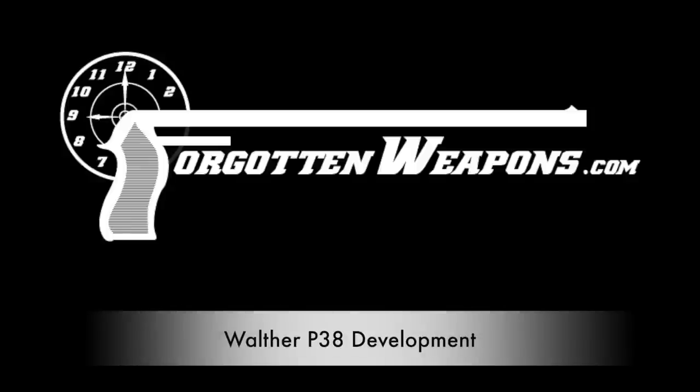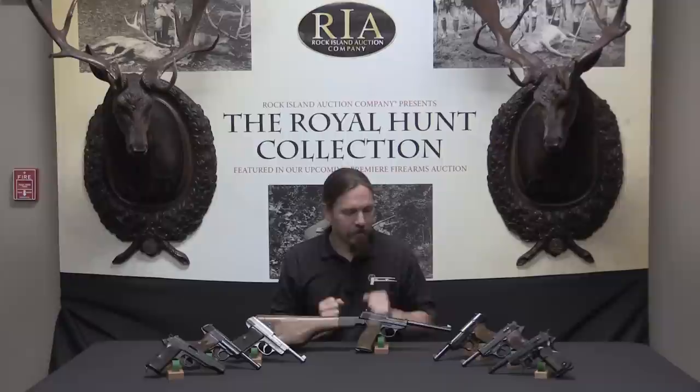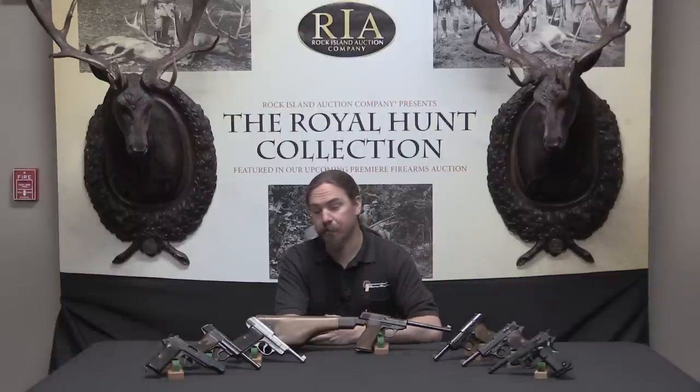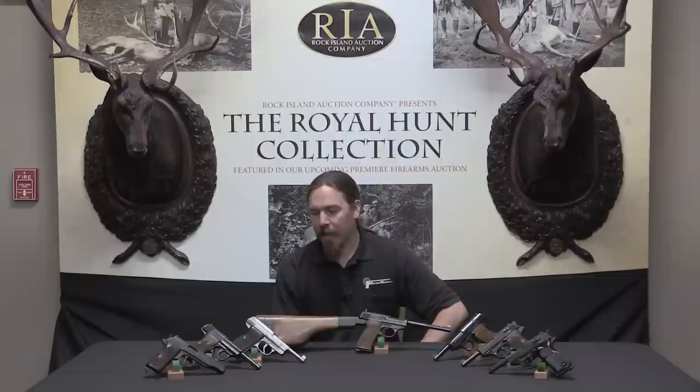Hi guys, thanks for tuning in to another video on ForgottenWeapons.com. I'm Ian, and I'm here today at the Rock Island Auction Company looking at some of the guns they're selling in an upcoming April 2016 Premier Auction. As you can probably see, we have quite the selection of developmental Walther P38 pistols here. I figured this would be a perfect opportunity to do a video discussing the developmental history of the P38 — where it came from and the other ideas that Walther was tinkering with.